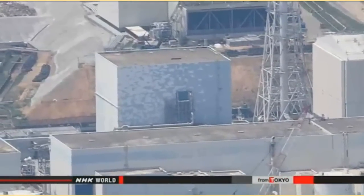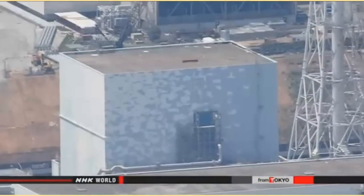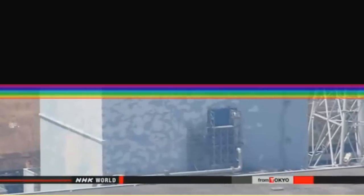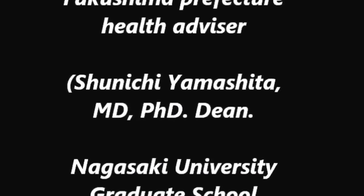They say if the change works, the new devices may be abandoned. They also say a robot probe originally planned to be used this month has been delayed because of preparation setbacks, including issues with the new devices.